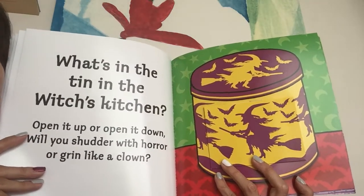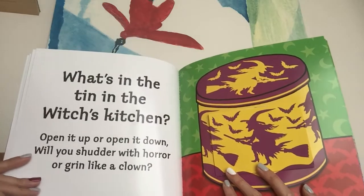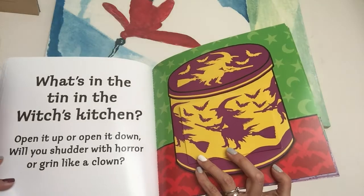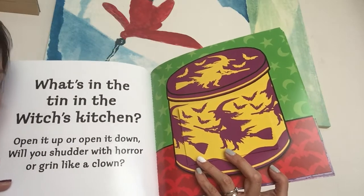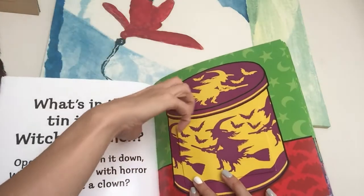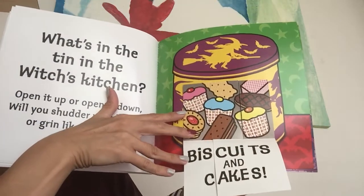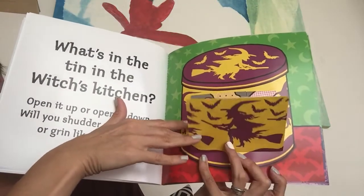What's in the tin in the Witches' Kitchen? Open it up or open it down? Will you shudder with horror or grin like a clown? Let's open it down. Biscuits and cakes! Delicious!